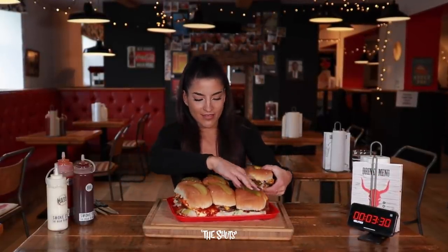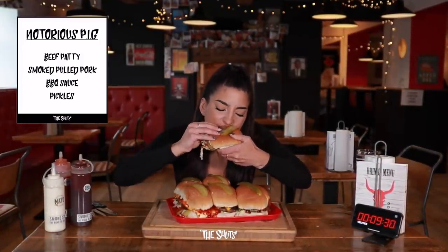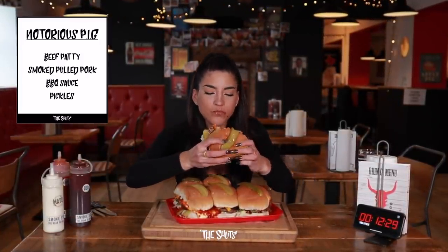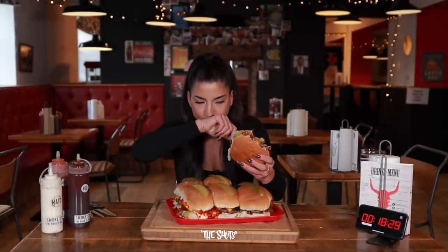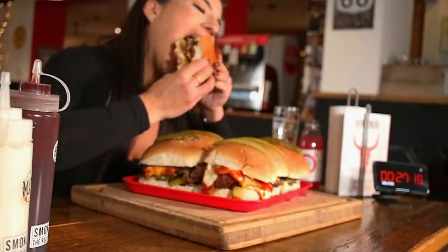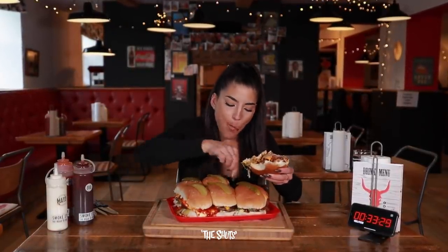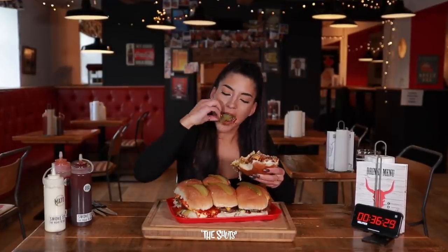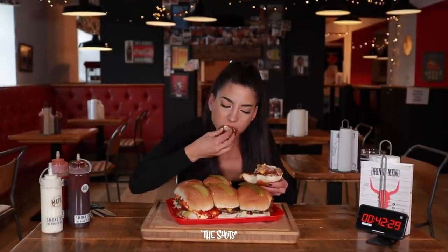Starting with this one — it's good, it's huge. Good day burger lovers and welcome back to the channel where we eat big in a timely manner and post it on the internet. Today we're in Shrewsbury launching a new challenge at Smoke Stop Barbecue. This is the Six Shooter Challenge — a six-pack burger challenge. There's so many pickles in this.